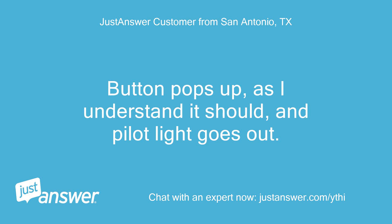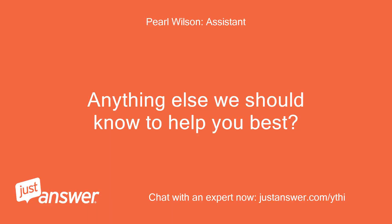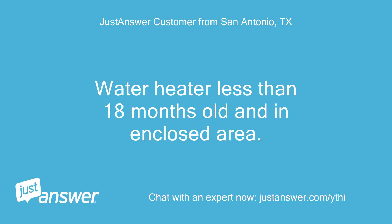Button pops up, as I understand it should, and the pilot light goes out. Anything else we should know to help you best? Water heater is less than 18 months old and located in an enclosed area.